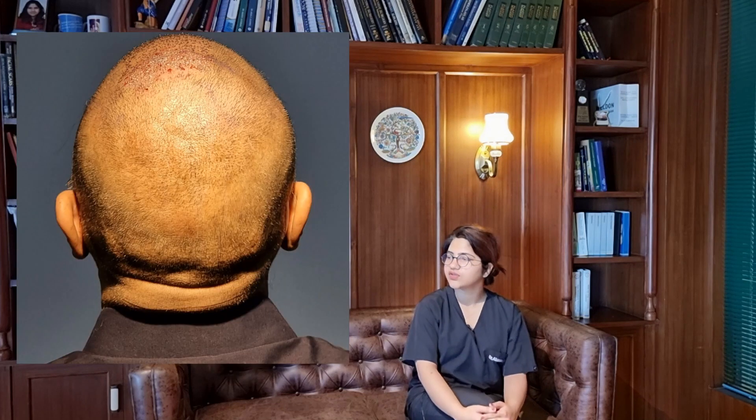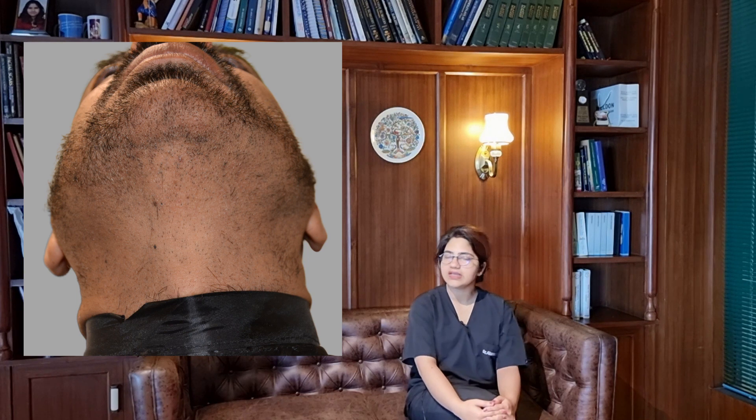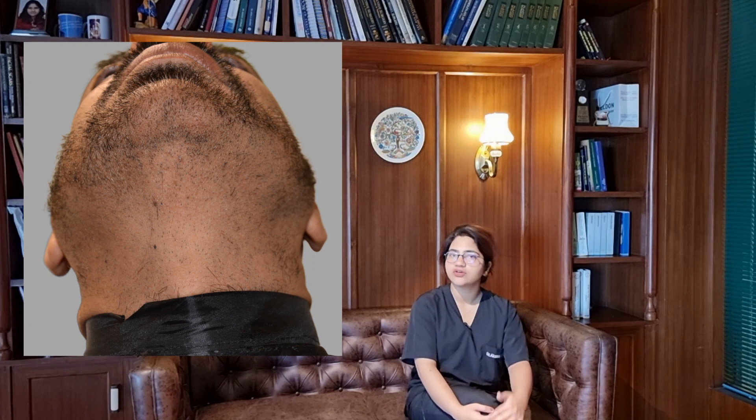After 6 months, you can have a look at how both the donor areas ended up looking. In the shadow area of the beard, you can see that scarring is not really appreciable, and the same is true for the shaved donor area at the back of the scalp.